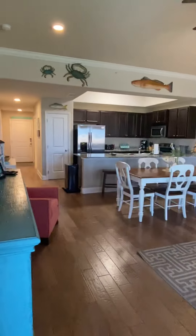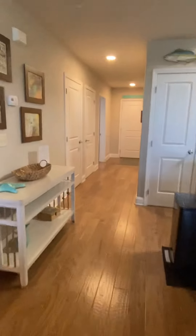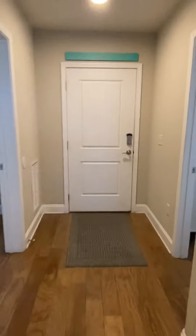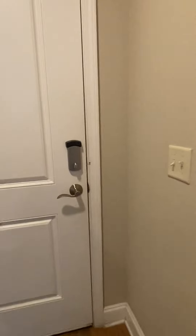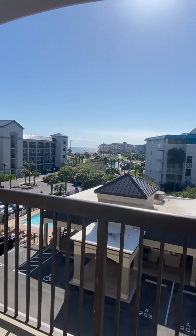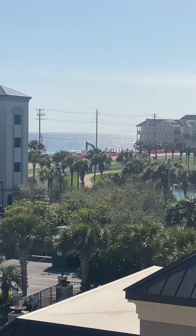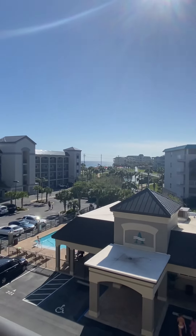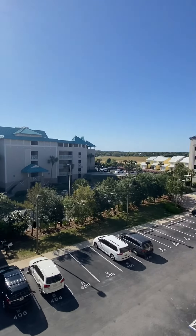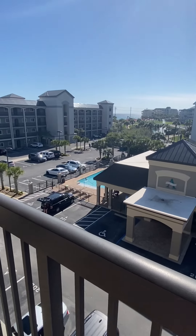I'm going to run out the front door real quick and show you the western views. Great views right there — you'll be able to see the sunset. This is just kind of an overlook of the complex, which is gated, very well maintained, very well kept, and you have your pool over there.